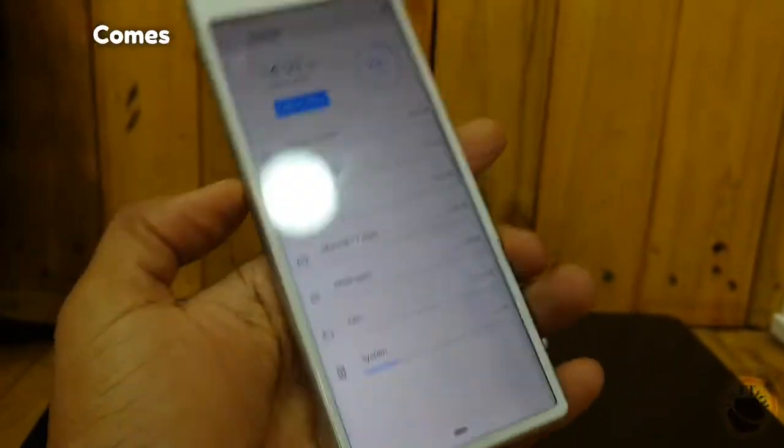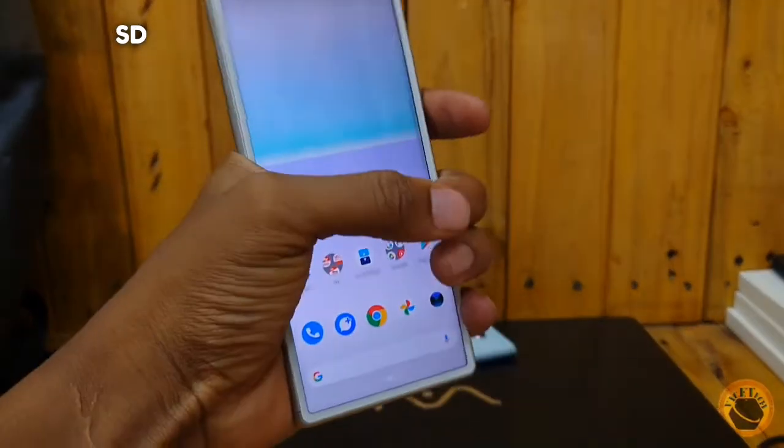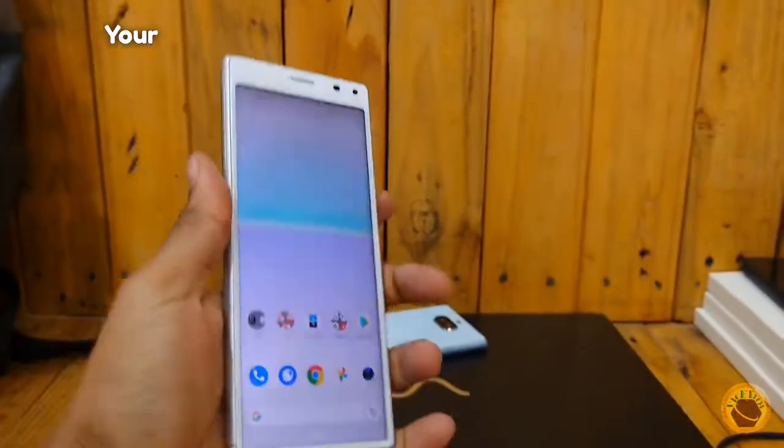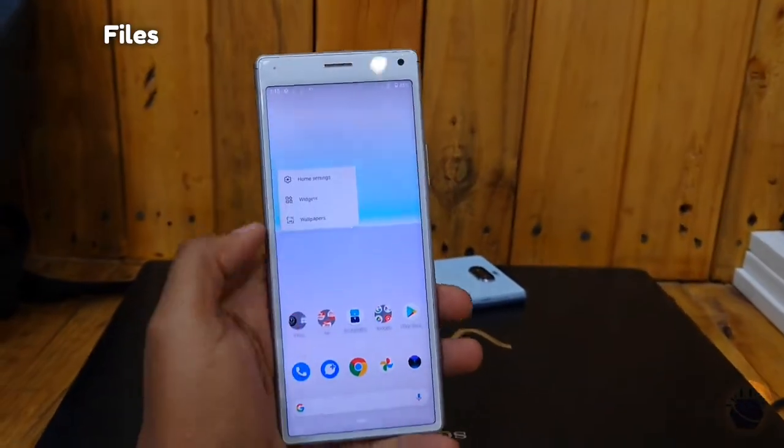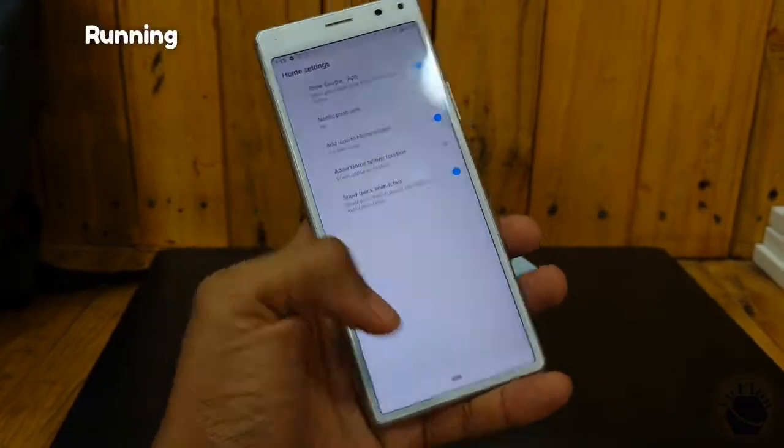The phone also comes with 64GB of storage, which can be further expanded via the microSD slot, giving you enough space for all your apps, photos, and files — ensuring that you have enough room to store your content without worrying about running out of space.